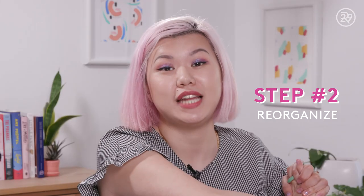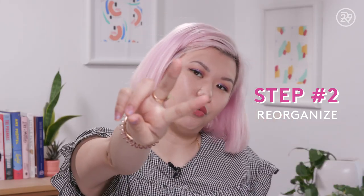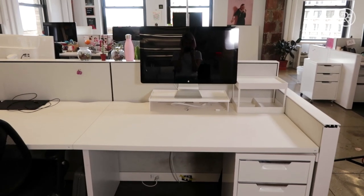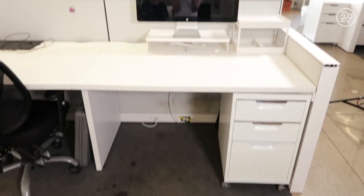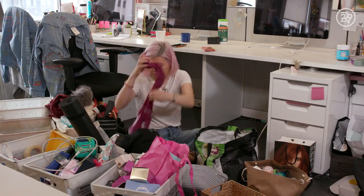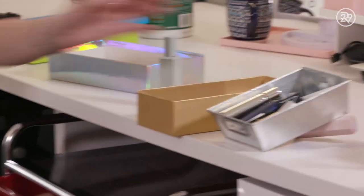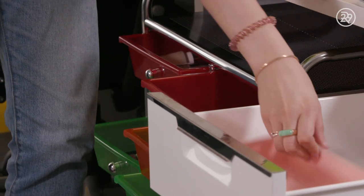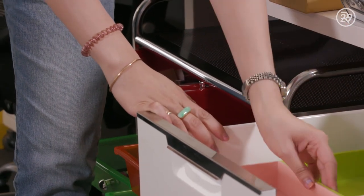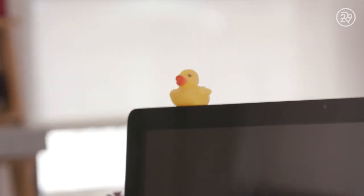And that brings us to step two: reorganize. So this is my new desk. I didn't want to just take my stuff and put it under my desk and into my drawers and end up in the same situation in three or four months. So I found items that I could use to organize and keep things together, making sure that every item that I have has a place on my desk.